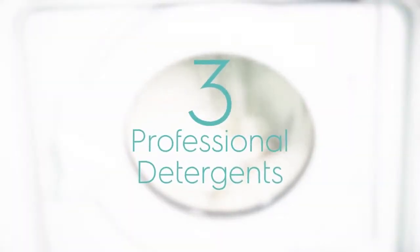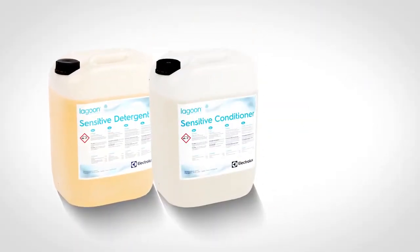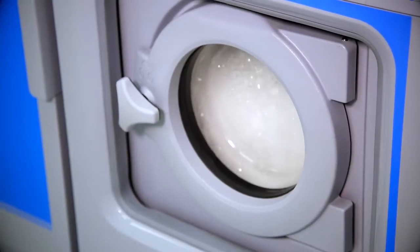The cleaning process starts and the machine will automatically load the right selection of our three professional detergents matching the defined programs: the Lagoon Sensitive Detergent, the Lagoon Sensitive Conditioner, and the Lagoon Delicate Two-in-One.